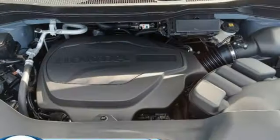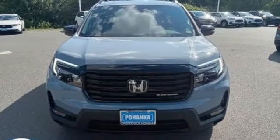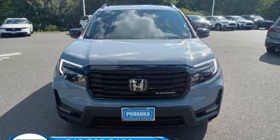Streaming audio. Hands-free liftgate. Inductive device charging. And V6 engine. There's even more to see in person. Take it for a test drive today.